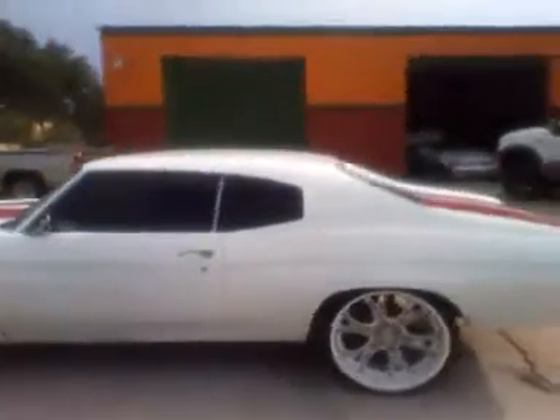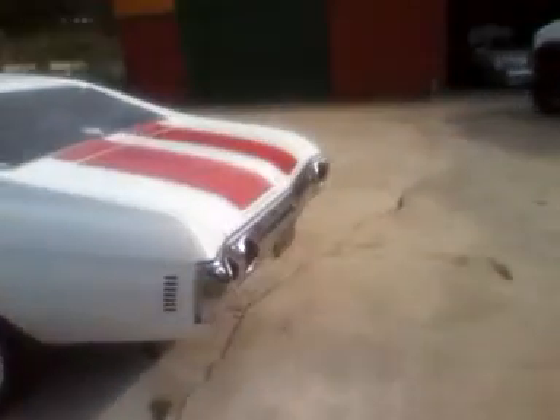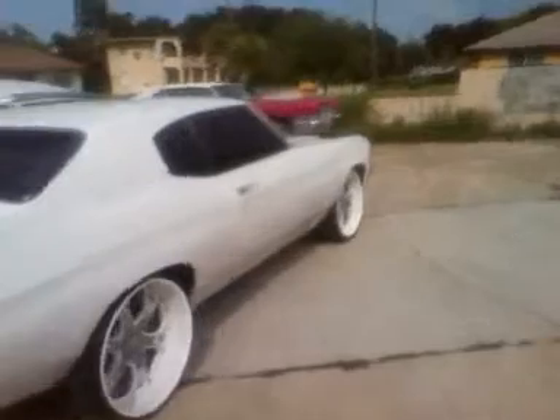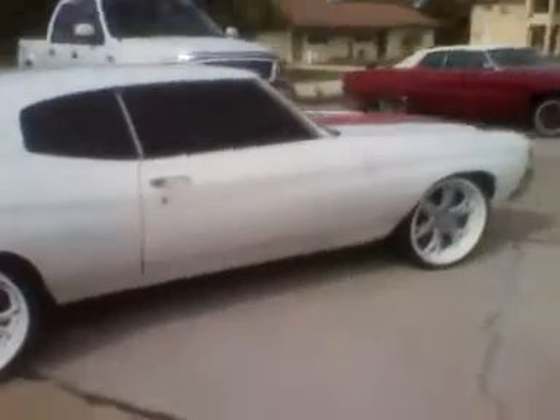Hey YouTube, Cape Cod Cuda. It's a 1972 Chevelle SS — well, I believe it's just a Malibu.